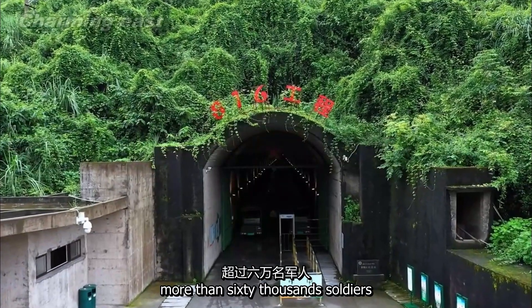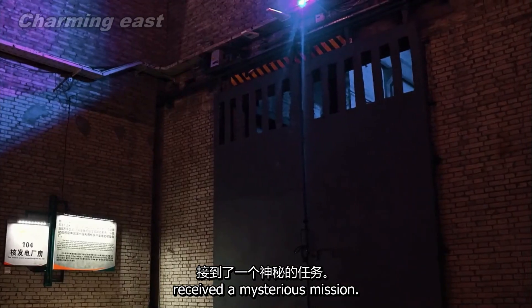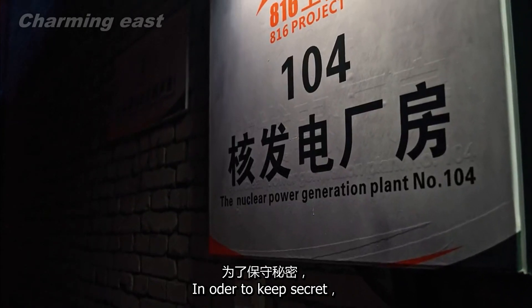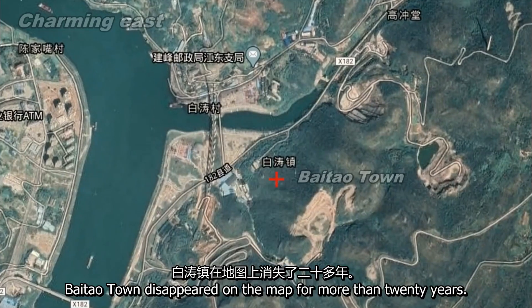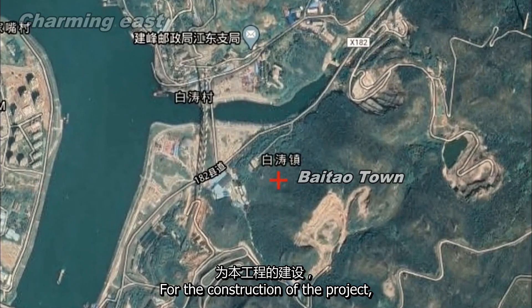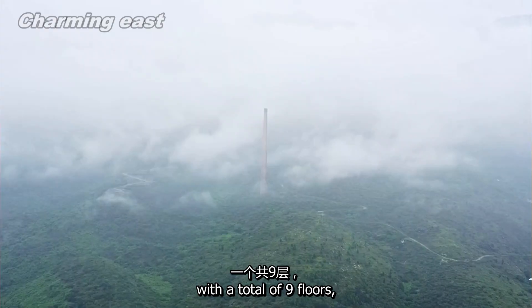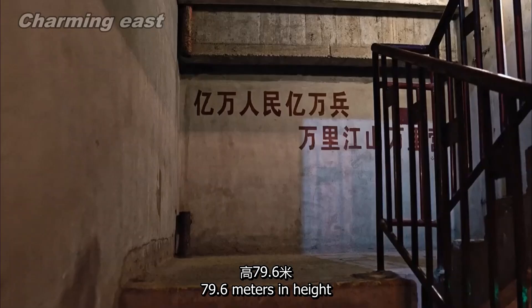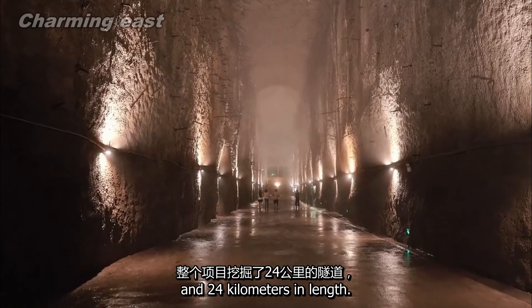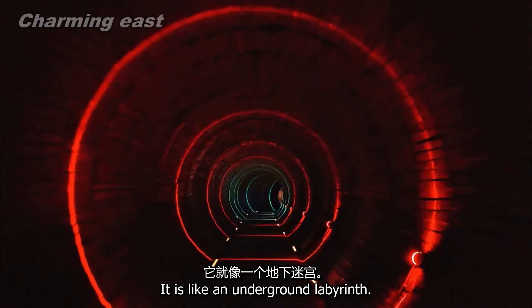In 1967, more than 60,000 soldiers received a mysterious mission. In order to keep it secret, Bai Tao Tang disappeared from the map for more than 20 years. For the construction of the project, the whole mountain was hollowed out with a total of nine floors, 79.6 meters in height and 24 kilometers in length. It is like an underground labyrinth.